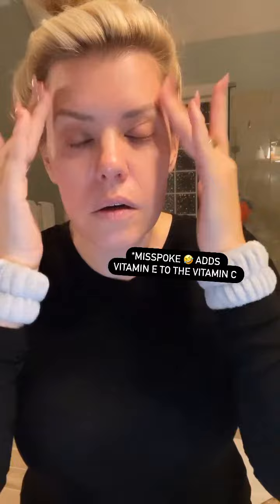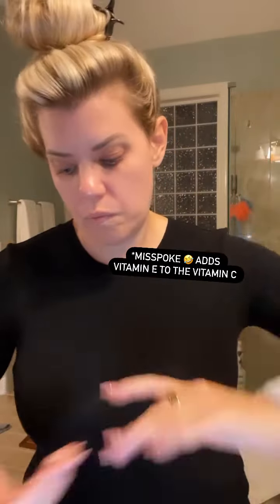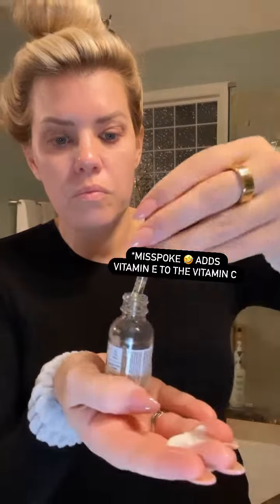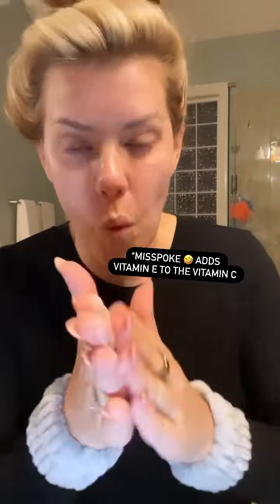I then go in with my Vitamin C, which Pomavera adds Vitamin E, which actually increases the effects of the Vitamin C 20% greater than just your regular Vitamin C. It's phenomenal. Rose oil mixed in with my luxurious Saint Cream is like heaven on earth. I do not go without this ever.